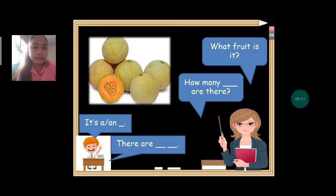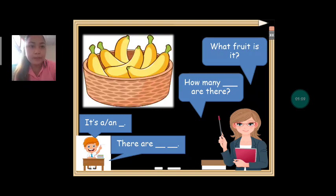Next we have melons. What fruit is it? Melons. How many melons are there? Can we count together? One, two, three, four, five, six. How many melons are there? There are six melons.